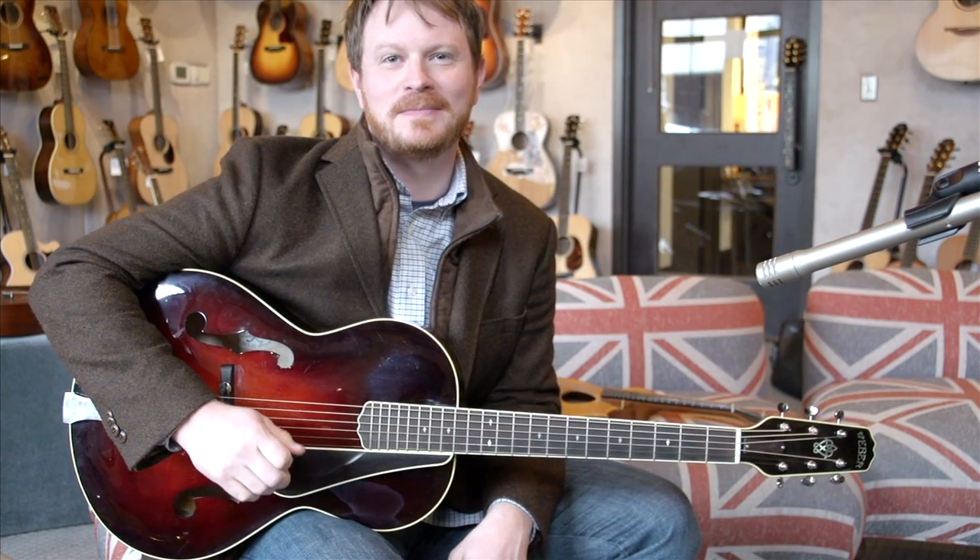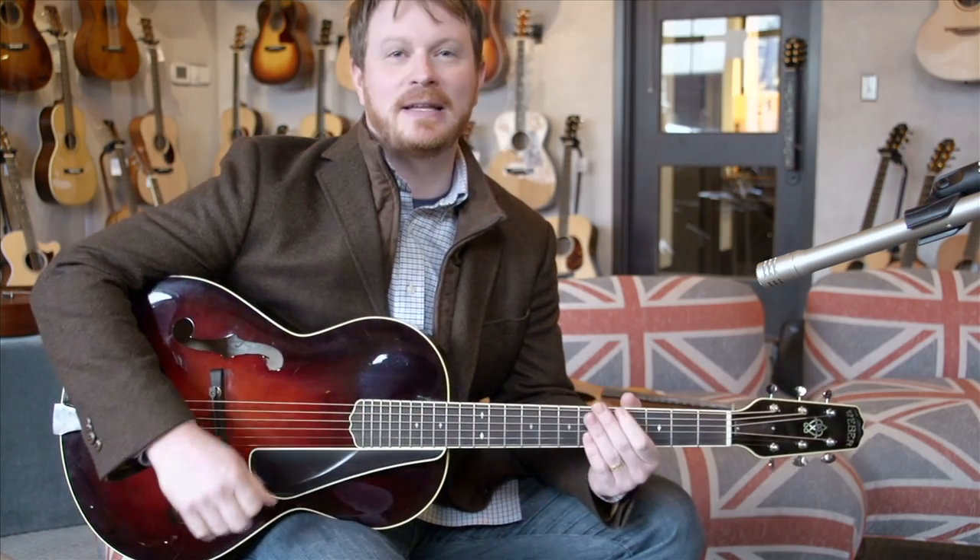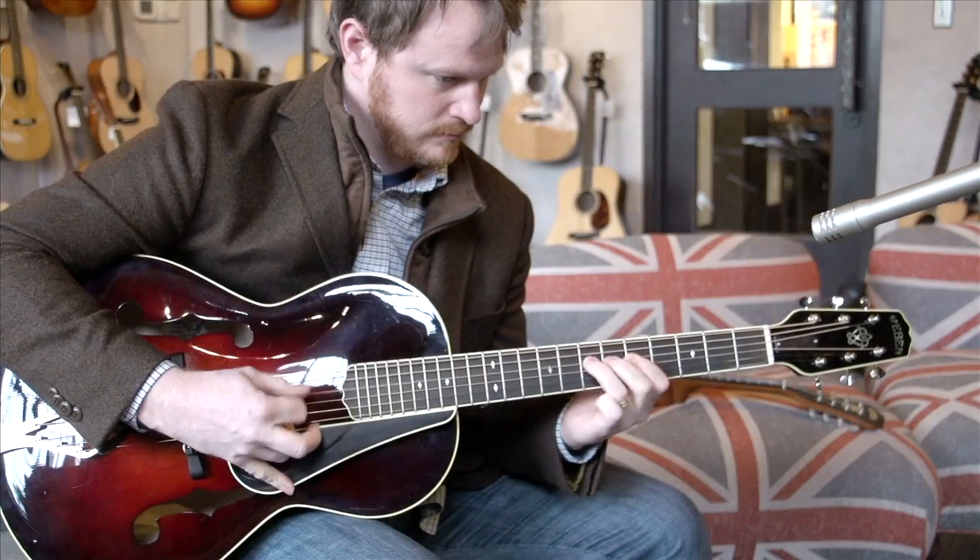Hey, I'm Zach Roenquist. I'm from Nashville, Tennessee. I was actually born and raised here. I've lived here all my life and I love to play music, love to play Webbers. I've been playing them for probably over 20 years.